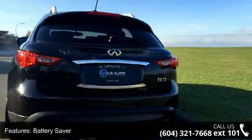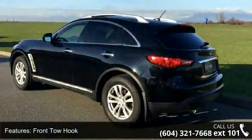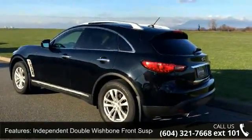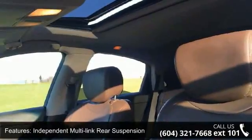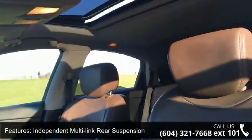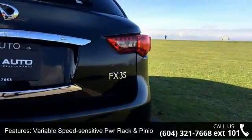Connected to a smooth shifting automatic transmission. Enjoy these notable features: battery saver, frontal hook, independent double wishbone front suspension, independent multi-link rear suspension, variable speed sensitive PWR rack and pinion steering, and 4-wheel PWR vented disc brakes.